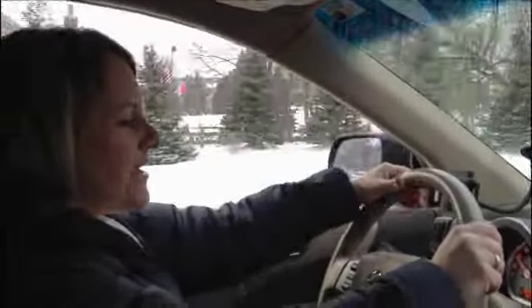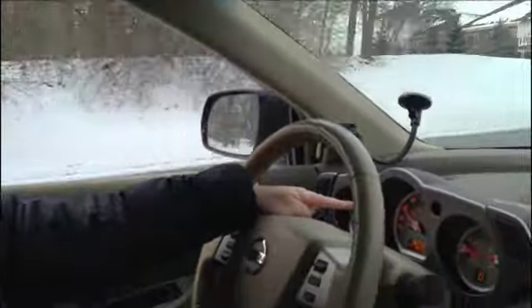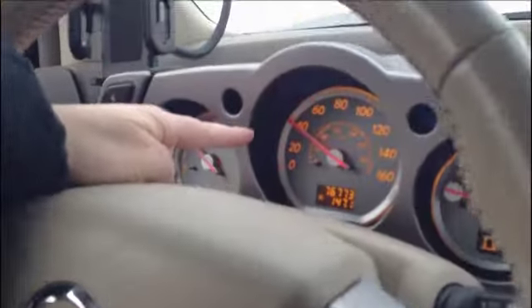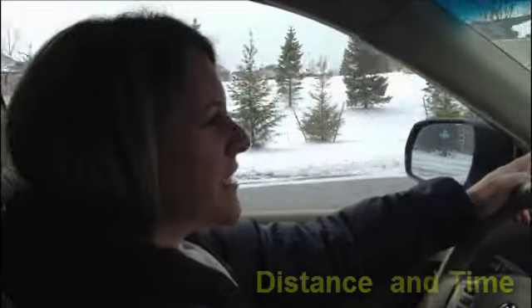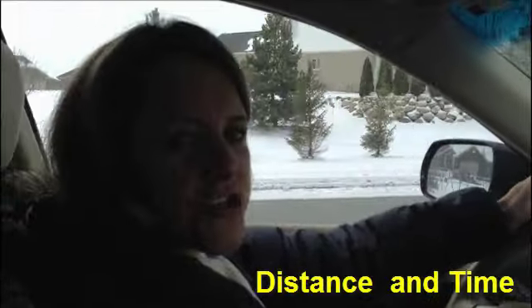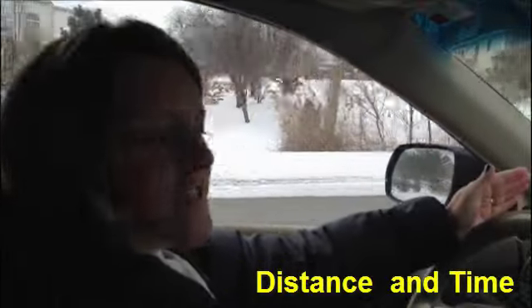You calculate speed every day and you don't even know it. Right now I know that I'm traveling 40 miles an hour because my speedometer on my car tells me that. To calculate speed you only need to know two things: the distance that you're traveling and how long it takes you to get there.